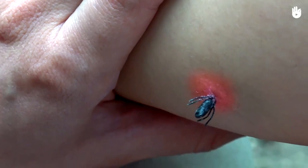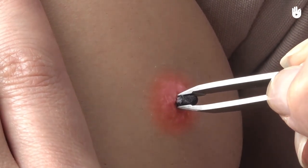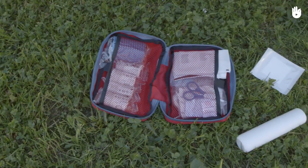If you find a tick, pull it out as quickly as possible. The best way is to use a tick remover, but you can also use tweezers. Pinch it near the head and slowly pull it out. Once the tick is out, disinfect the area where you were bitten.